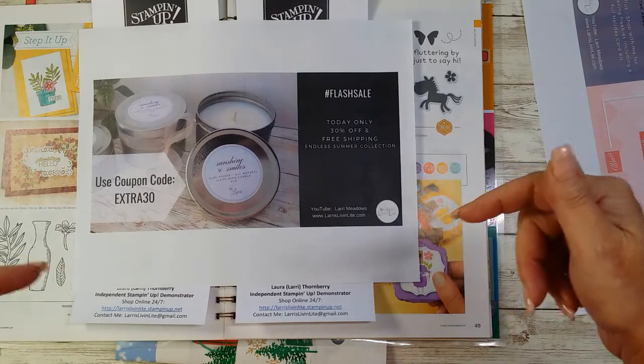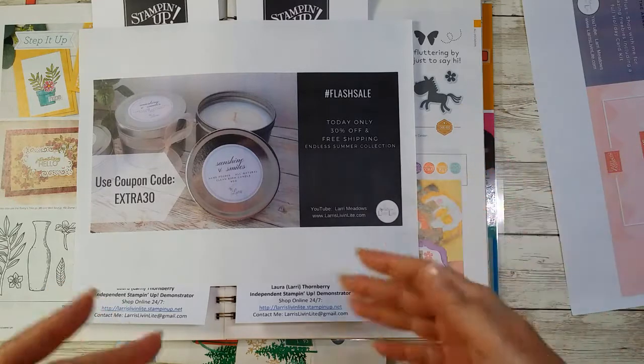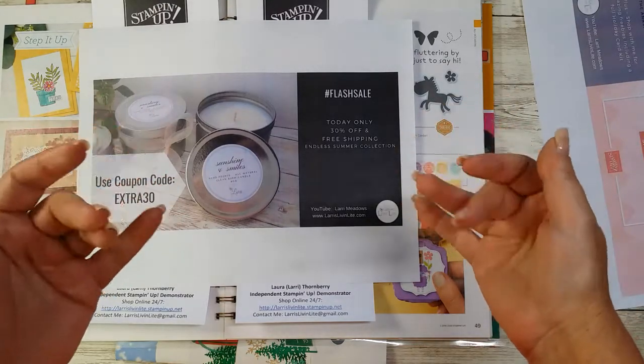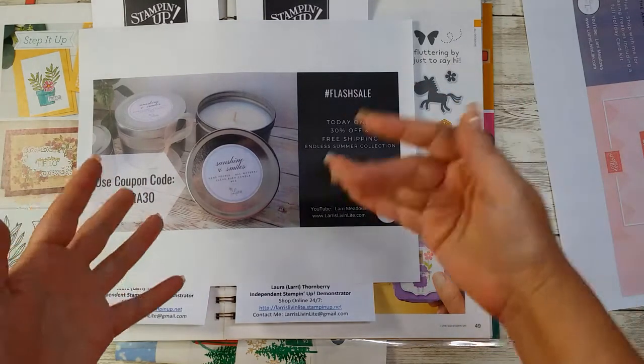That's just a little piggyback, but this is our Tuesday tutorial time — I hope you enjoyed it. If you did, please give me a thumbs up. If you have questions, put them in the comments — share, like, subscribe — and I will see you next week with a full real tutorial. I hope you're having a great day. Remember: always be thankful, be kind, and keep living light. See you guys!